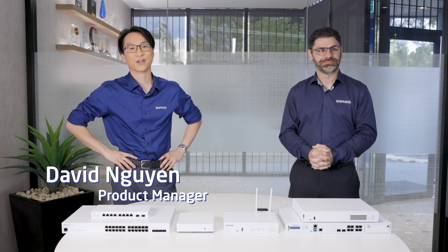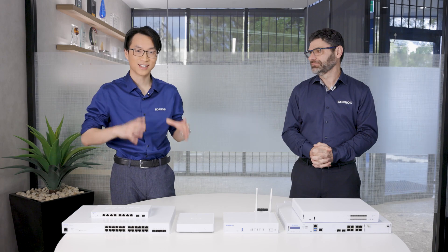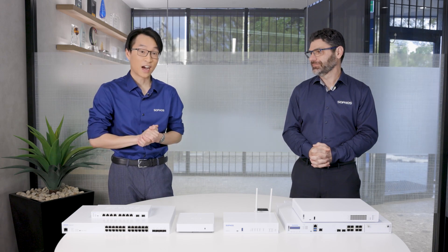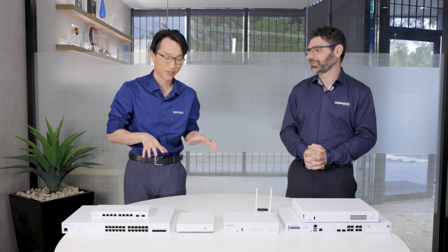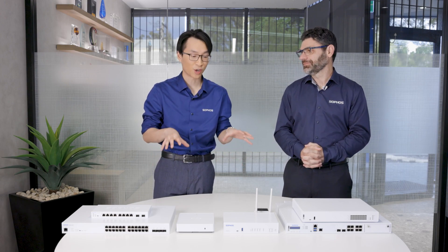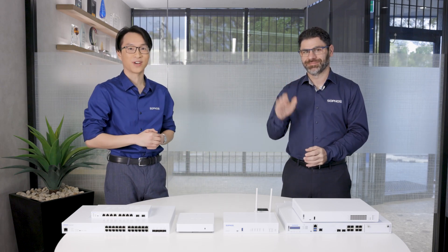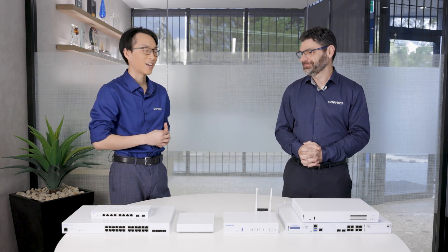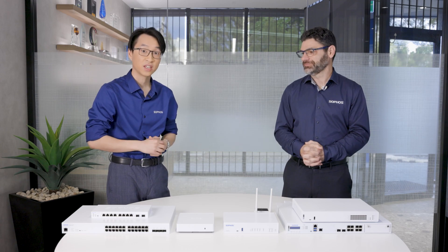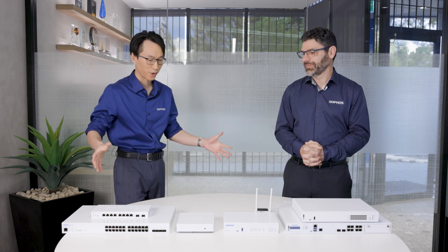Hey everyone, this is David Nguyen, your Sophos Product Manager here at BlueChip Info Tech, your trusted IT distributor down under inside of Australia. I'm so excited to bring you today's video because we have the full Sophos network offering, the Sophos full network stack. And even better, we have a legendary guest, Senior Sales Engineer George Alexandridis, who's been with Sophos for seven years. George, how are you doing and what are we having in front of us today?